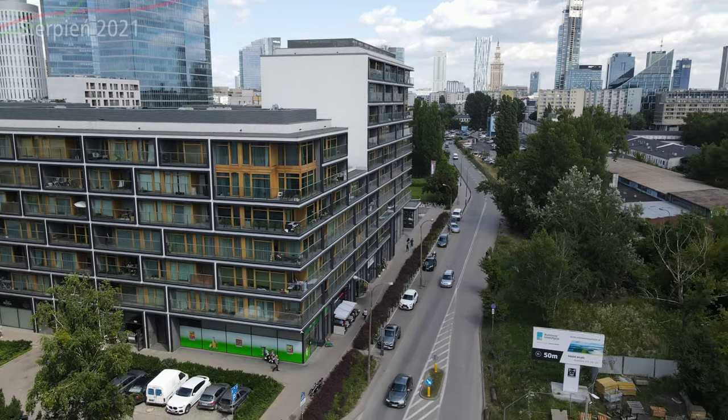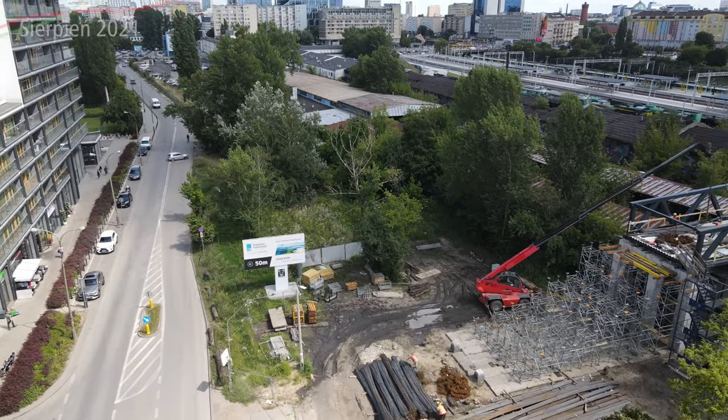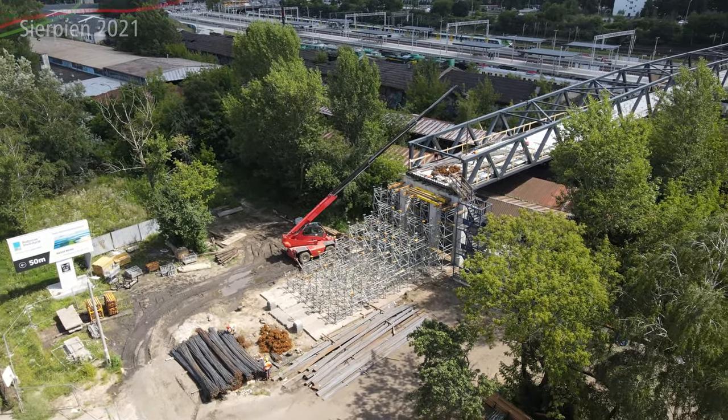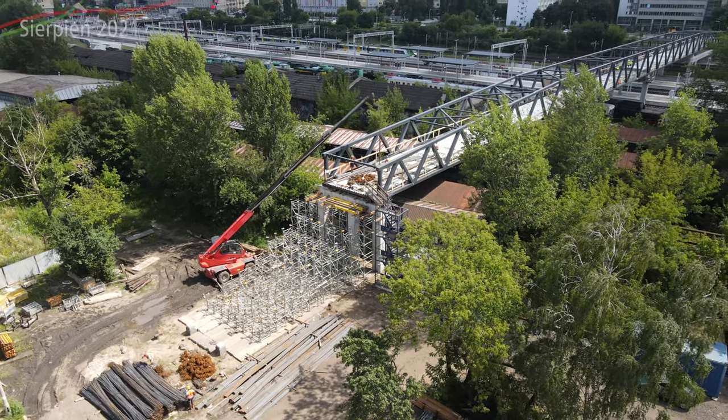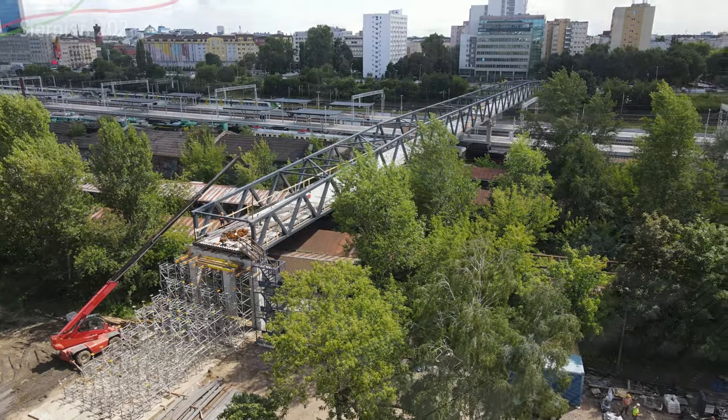Mamy stację kolejową Warszawa Główna. Pojawiające się rusztowanie pod nowe schody – i które są strasznie szerokie. Nie do końca wiemy czemu, jaki wielki potok tutaj będzie zrealizowany w przyszłości, ale tak faktycznie to wygląda.